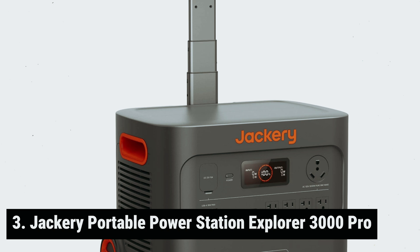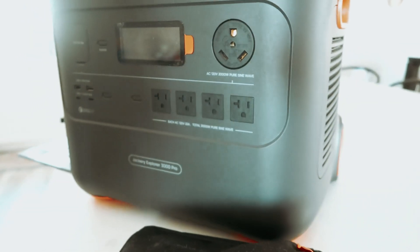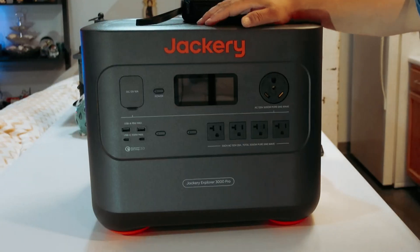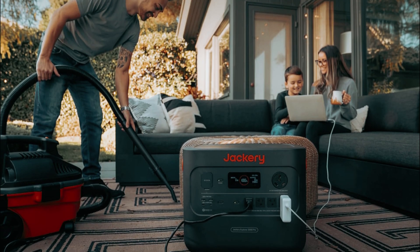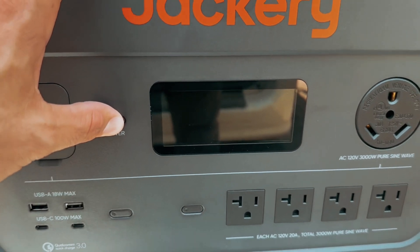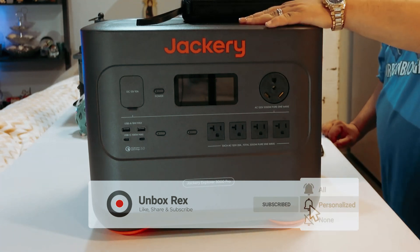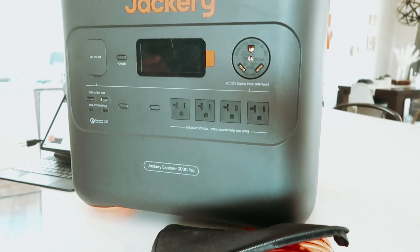At number 3, we have the Jackery Portable Power Station Explorer 3000 Pro. Looking for a powerful and portable energy solution? With a robust 3,000 watts of power, this compact generator is perfect for a variety of uses — whether at home, on a recreational outing, or at a construction site. Weighing in at 63 pounds, the Explorer 3000 Pro is not the lightest option, but it is equipped with convenient wheels and a telescoping handle for easy transport. What sets this generator apart is its impressive array of ports: 5 AC ports and 4 USB ports, plus a large 25-amp AC outlet perfect for powering high-load electronics such as portable air conditioners, electric grills, or even an RV.